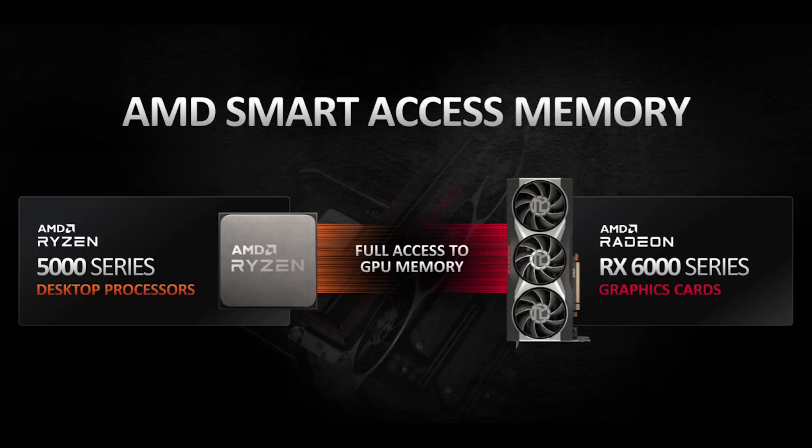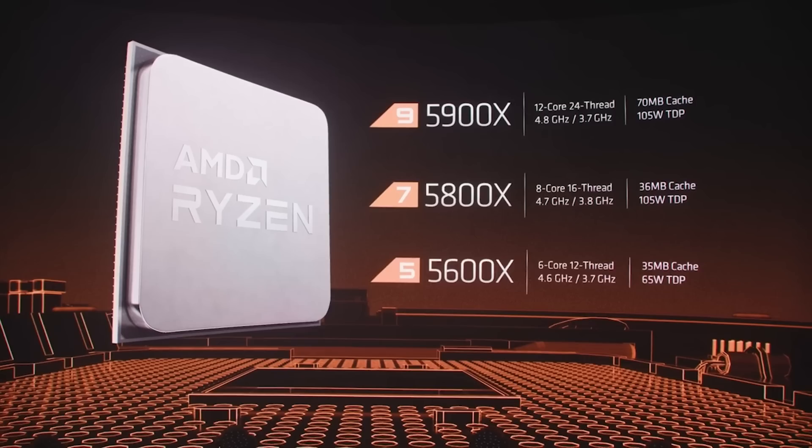While the performance advantage is not massive, it does depend upon the application, resolution, and all the other normal caveats — it is still a performance advantage. So if you're looking to build a system right now and you have the opportunity to pick up a Zen 3 processor and you are considering an RX 6000 series, you can look at it as kind of like free performance. Either way, it's going to be interesting to see how long it takes AMD's rivals to offer any comparable solution, but competition is definitely starting to heat up.